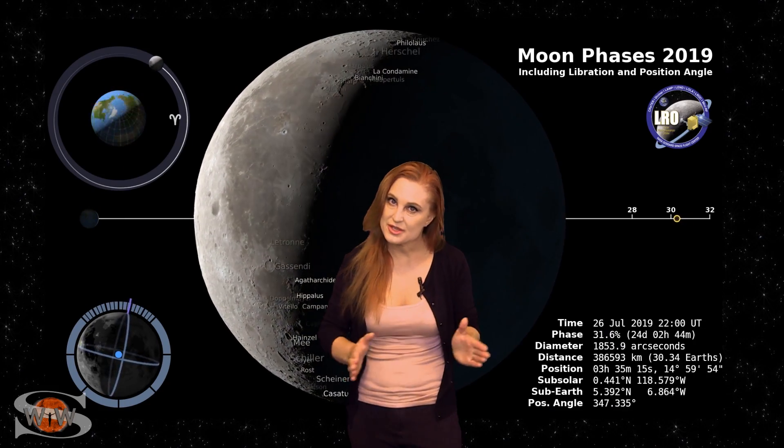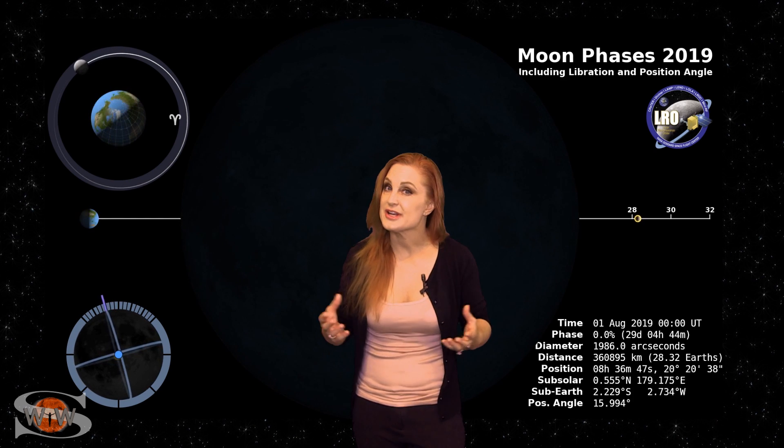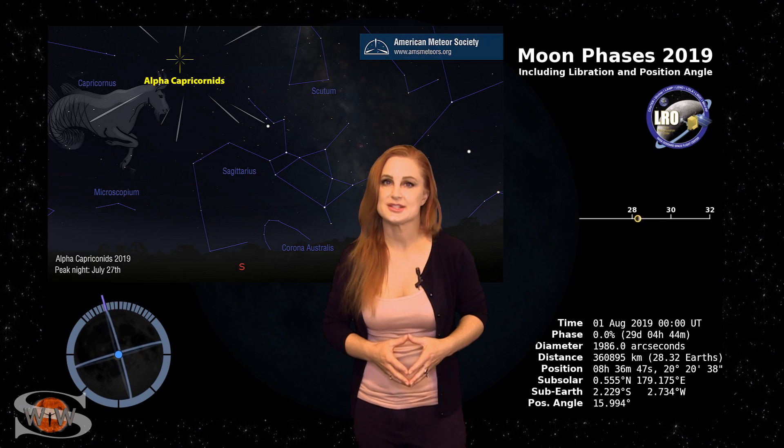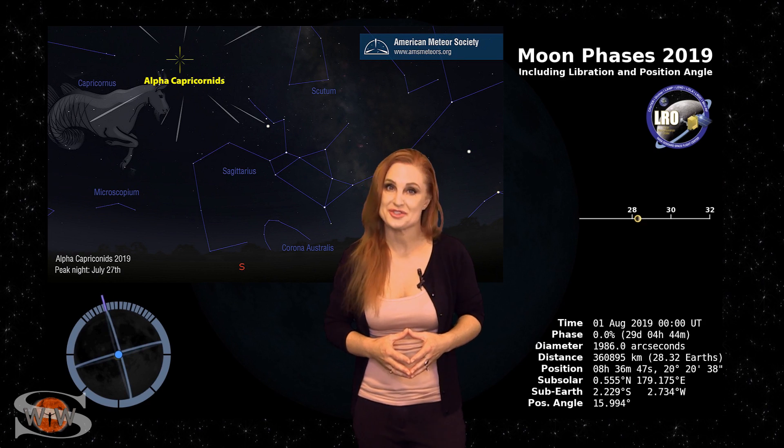Switching to our moon, we are now passing through the new moon phase, with the new moon being on the 1st. So, sky watchers, now's a perfect chance to catch those dim objects in the sky, including the Alpha Capricornids meteor shower.